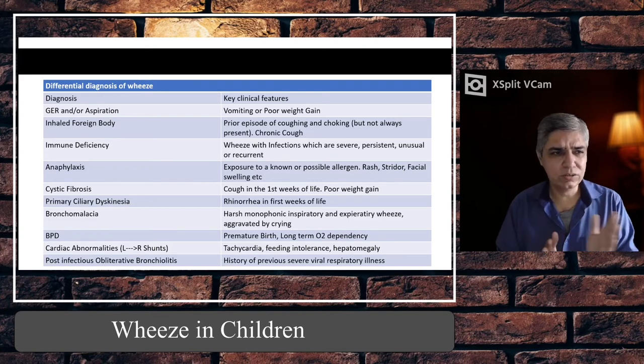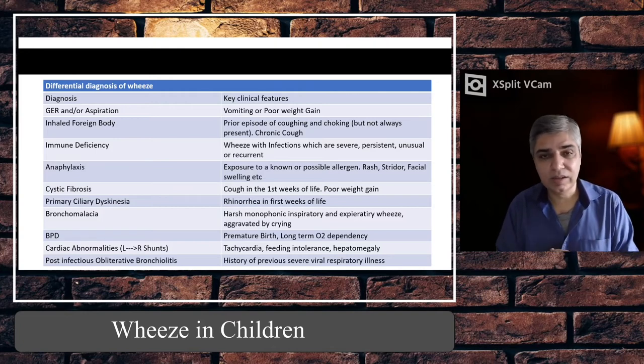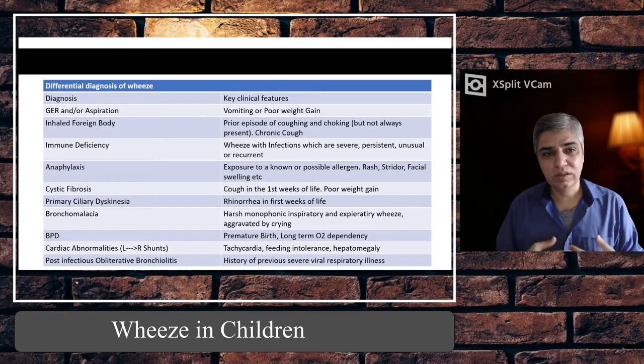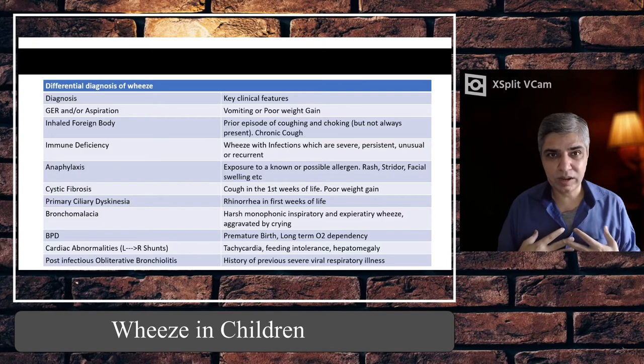Bronchopulmonary dysplasia (BPD) — these are premature babies who have been on oxygen therapy for a prolonged period and may be oxygen-dependent at home. The diagnosis is usually quite obvious. They can also wheeze. Cardiac abnormalities — rarely, left-to-right shunts can also produce wheeze. These children are tachypnoeic and tachycardic but have no increased work of breathing — they are 'happy wheezers.'